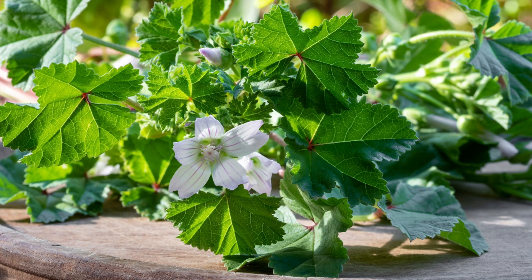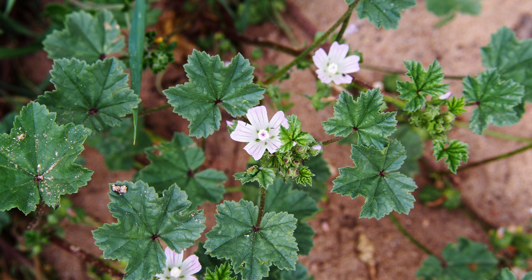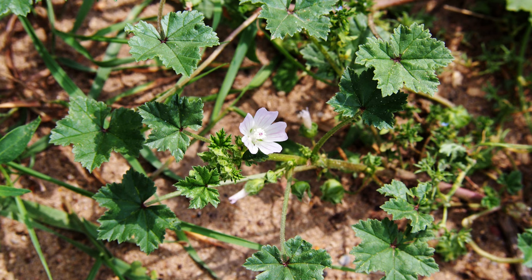Mallow is often classified as a weed due to its ability to spread quickly and thrive in various conditions. Native to Europe and Asia, it has naturalized in North America and other parts of the world. Mallow prefers sunny to partially shaded areas with moist soil. It can be found in gardens, lawns, fields, and alongside roadsides. Its ability to produce numerous seeds and withstand diverse climates contribute to its reputation as a nuisance in agricultural and urban landscapes.